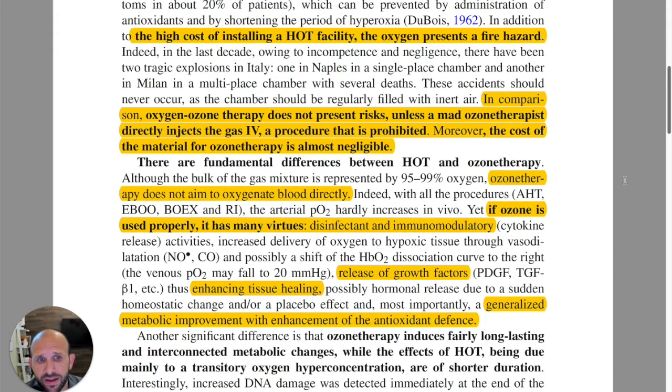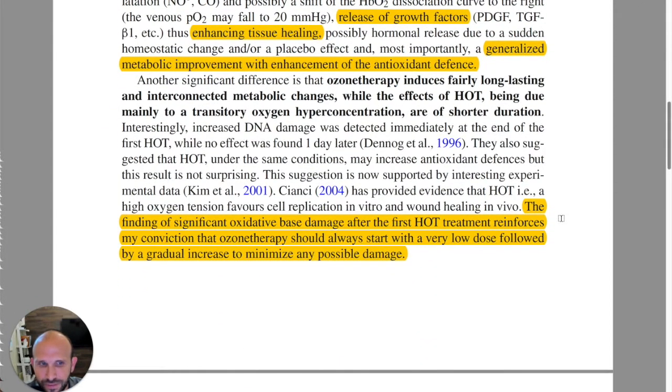The cost of ozone therapy is negligible once you get your generator set up. The rest of it is very inexpensive compared to many treatments. Ozone therapy does not aim to oxygenate the blood directly. However, the net result is oftentimes oxygenation of the blood. There are a number of different effects: disinfectant and immunomodulatory release of growth factors, enhanced tissue healing, and generalized metabolic improvement with enhancement of antioxidant defenses. There are many secondary and tertiary responses and effects from ozone therapy.